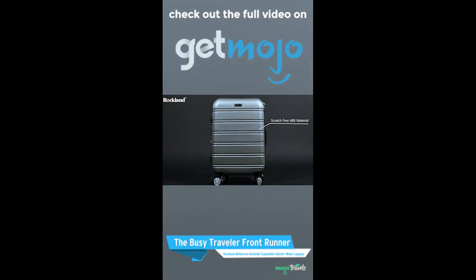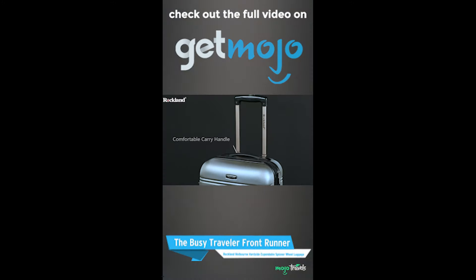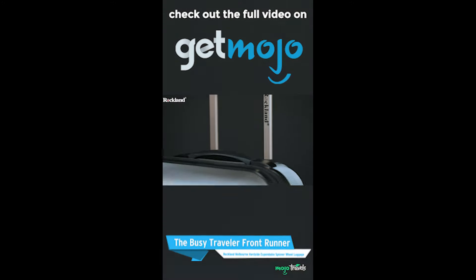The Busy Traveler Frontrunner: Rockland Melbourne Hardside Expandable Spinner Wheel Luggage.